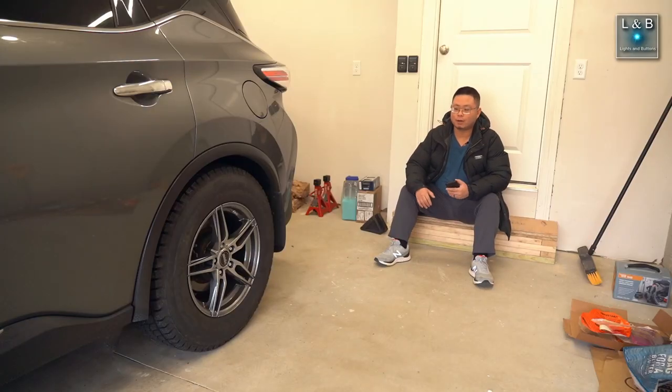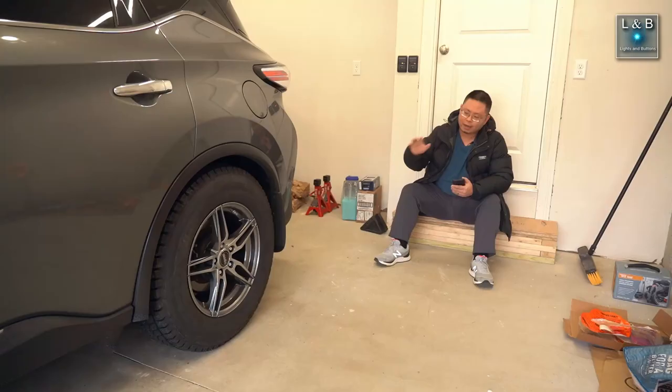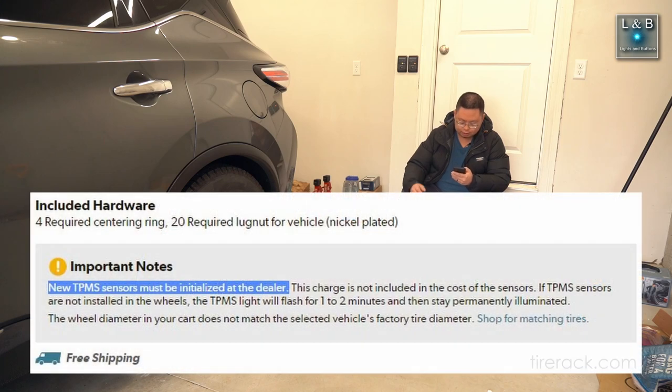In our last video, we talked about ordering the wheels and tires from Tireac.com, and when you add the package into the cart, it does say that the new TPMS sensors must be initialized at the dealer. I wasn't sure what this means.